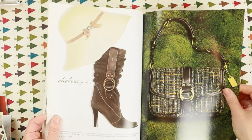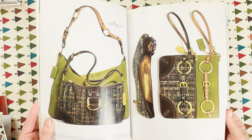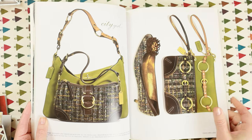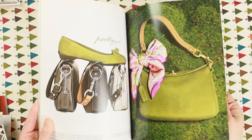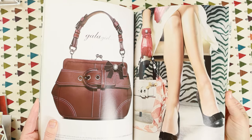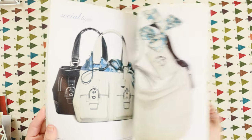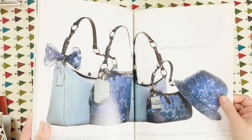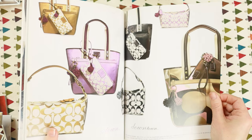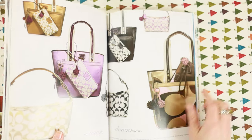These catalogs are so expensive to make — this is high quality paper, photography, layout — and they were giving these away for free. It was a huge marketing expense. For whatever reason they stopped doing it; maybe they felt they weren't getting a return on investment. But these are wonderful — I wish more companies would do this again. Paper and printing in the last 20 years has become prohibitively expensive. You can see newspapers just shrinking and getting smaller because printing is so expensive.